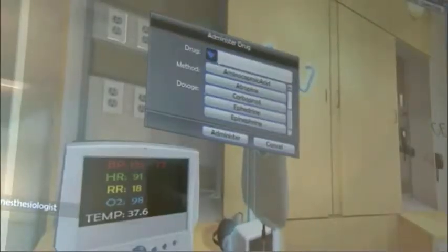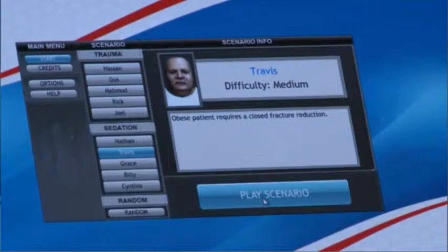You can see actually the blood loss is starting here. Participants can get patient feedback and choose appropriate drugs. Instructors can add unexpected twists.